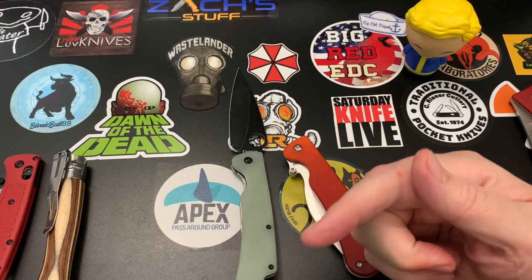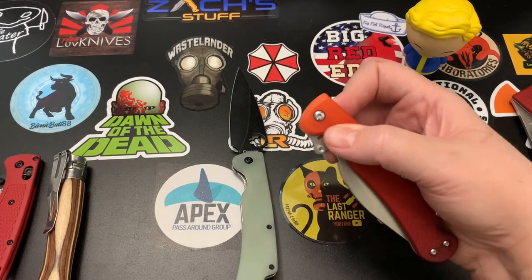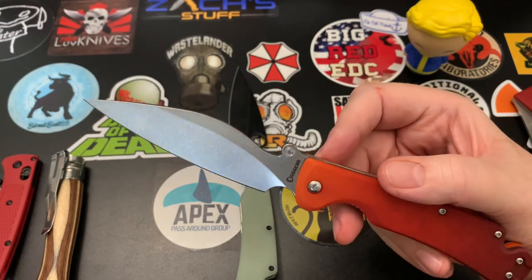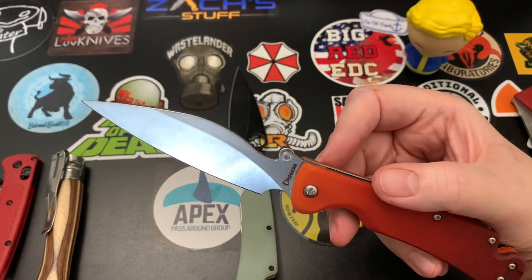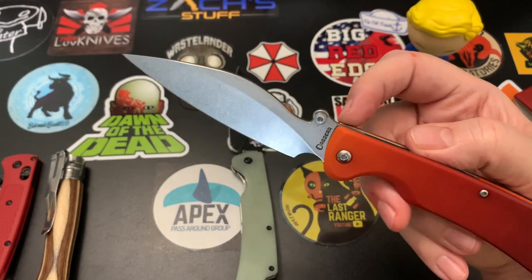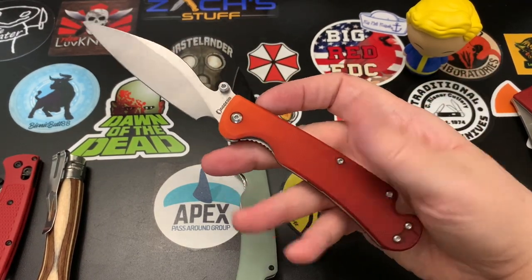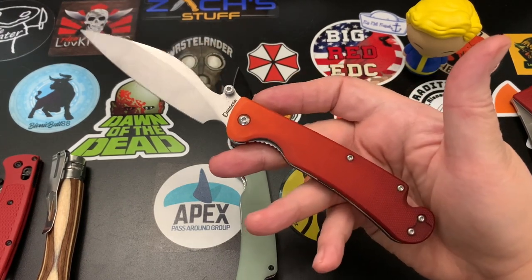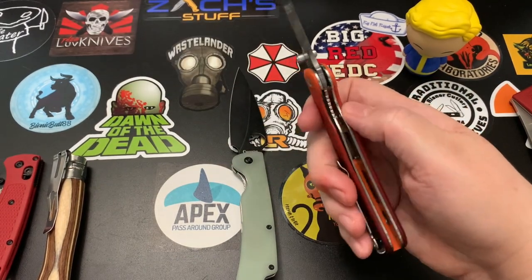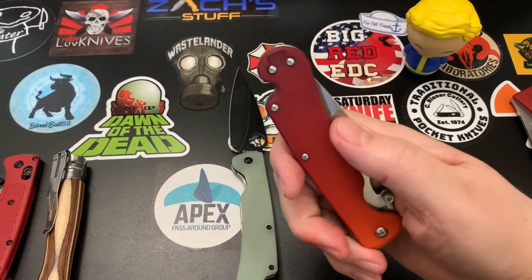I'll also link to the Instagram, Facebook, and YouTube channels for Dagger Knives. The Pelican features D2 steel, a spear point blade — Blade HQ calls it an 'other' but I call it a spear point — with a flat grind stonewash finish. It has G10 scales; this one I dyed, but it usually comes in orange. It's a liner lock with tip-up right and left carry.